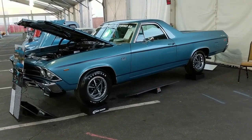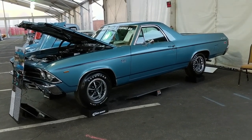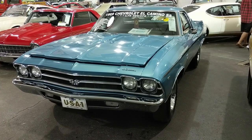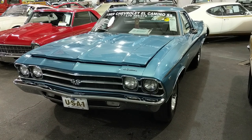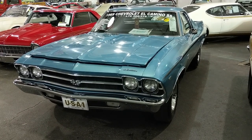The 1969 El Camino Super Sport — the 1969 L78 396 375-horse El Camino sold for $97,500.